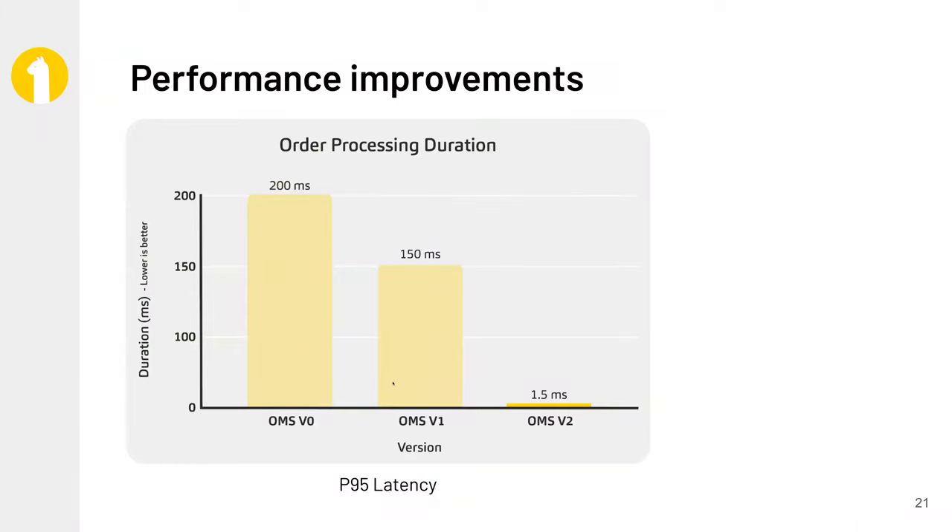Here were the results we saw — these are actual results from our production environment. The version of the OMS this replaced had a P95 of around 150 milliseconds, but was really not deterministic by any nature. During high volatility, we saw very erratic and concerning performance behavior. Now with OMS V2, which is in-memory with a WAL powered by Red Panda, we see extremely deterministic performance even at extremely high load, and a P95 of around 1.5 milliseconds — well under our super aggressive benchmark of five milliseconds.